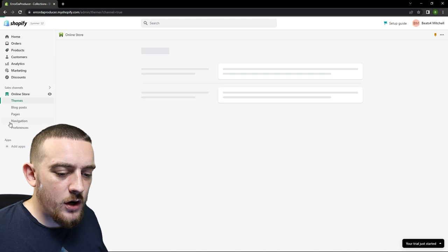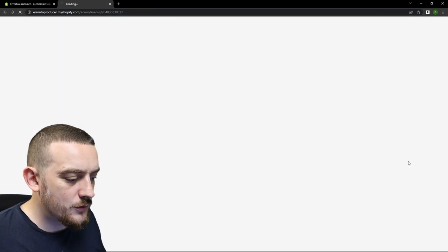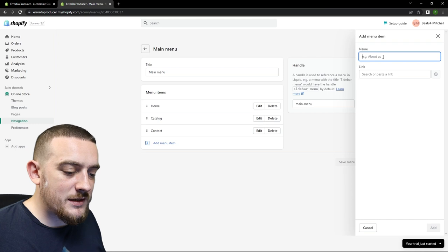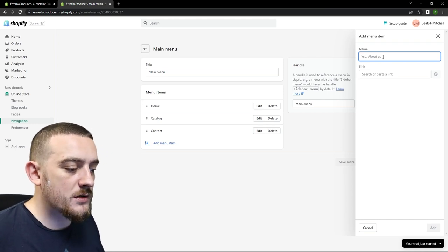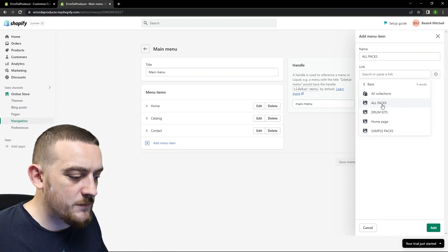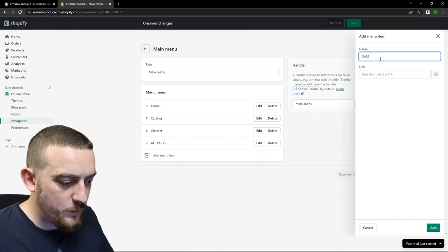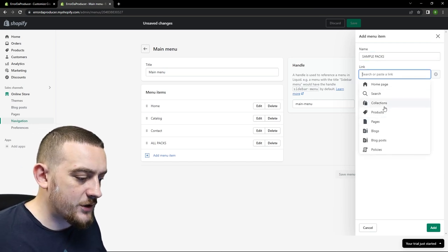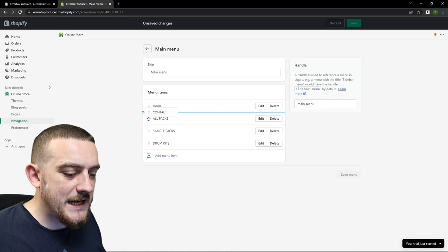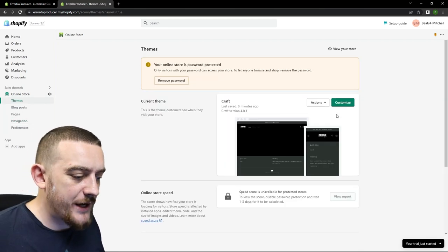Now that I've added all my collections I'm going to come back to the online store tab and go back into customize. Inside the header section I'm going to come to the right hand side and click where it says main menu. This brings up a different window and from here you want to click on the add menu item button. The three pages I just made are all packs, sample packs and drum kits so I'm going to add one entry for each of those. In the first field I'm going to type in all packs, then in the next field I'm going to come down to collections and select the all packs collection. Click add and this will be added to your home menu. I'll do the same for sample packs, coming down to collections and selecting sample packs. I don't want the catalog entry so I'm going to delete that, and the last thing I'm going to do is take the contact entry and move it down to the very bottom so it displays on the right hand side. Make sure you've saved these changes and then head back to the editor to see the updates.